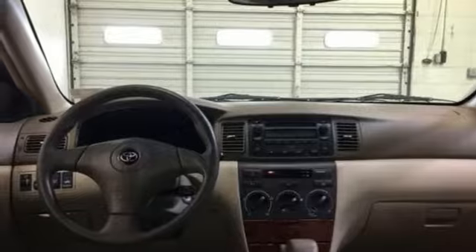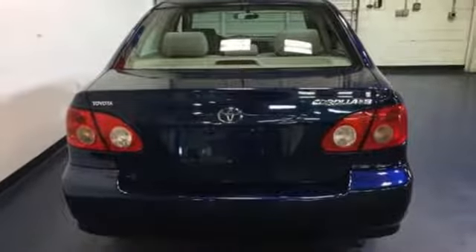Convenient. Quality. Toyota. You need to drive it to believe it. See it for yourself today.